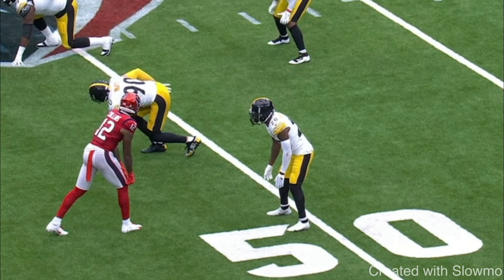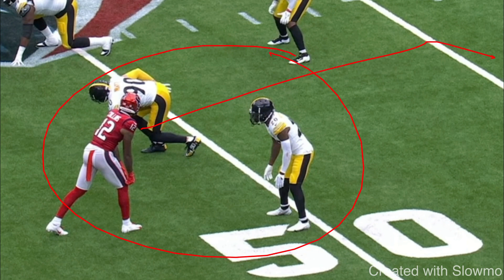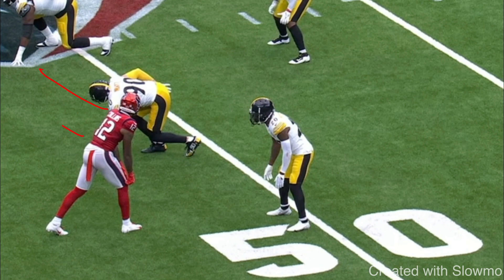Next question: how would you run a deep 12-yard corner route versus this specific coverage? The quarterback is lined up to the left. How would you run a corner versus this specific coverage? Go ahead and pause the video and think about your answers.